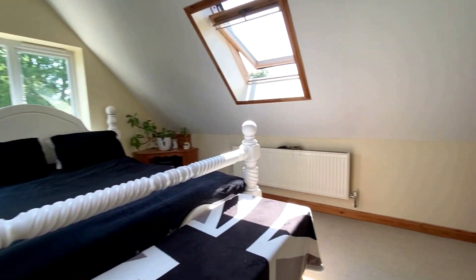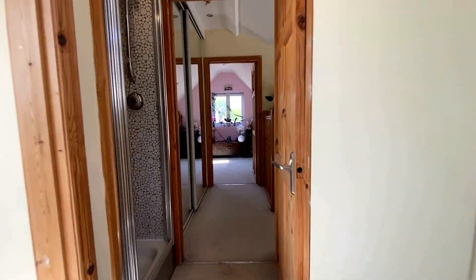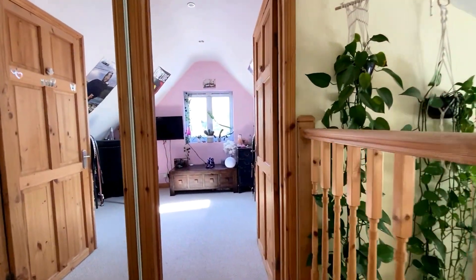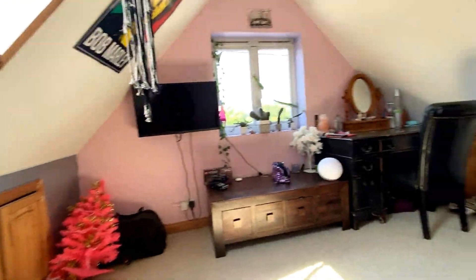There's plenty of space not only for the double bed but for storage as well, with a little bit of eave storage and plenty of space for a chest of drawers and wardrobe. On the left-hand side there's a sliding mirrored set of wardrobes. To finish the tour upstairs, we have another wonderful triple aspect bedroom.